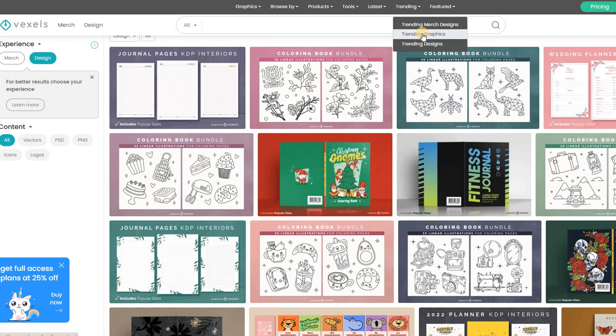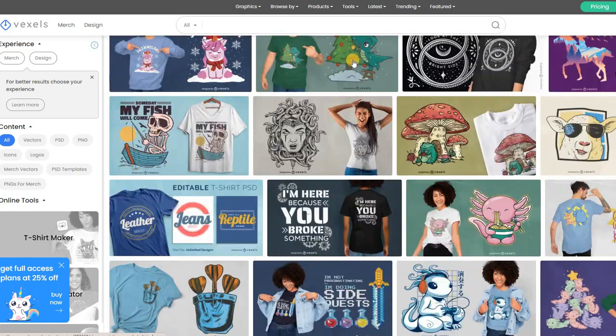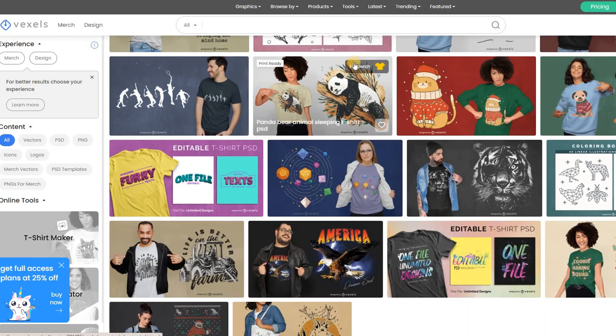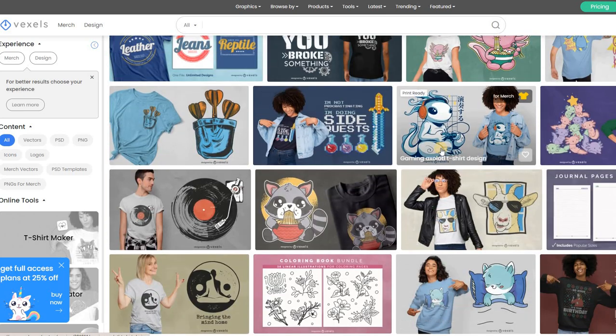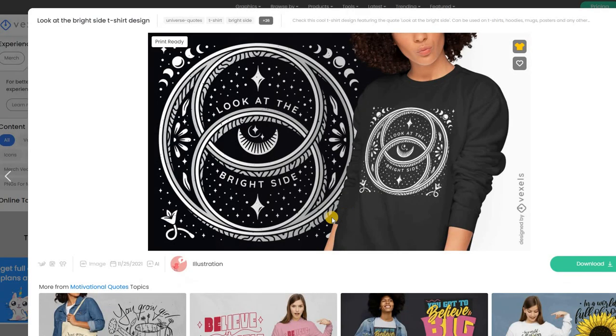But that's not it. You can also look at trending graphics. There's stuff that is not just used for clothing specifically — some of this is meant to be used on throw pillows or tote bags and things like that. I always like to visit this because not only does it give me ideas, but it's also like an inspiration piece.